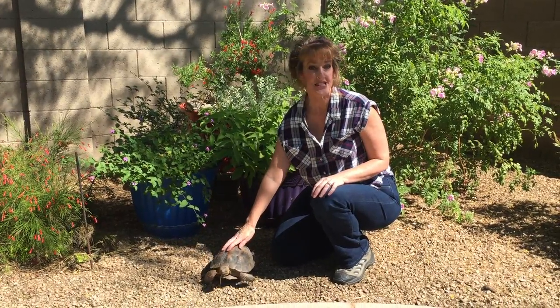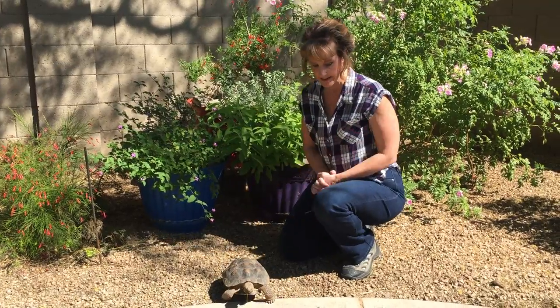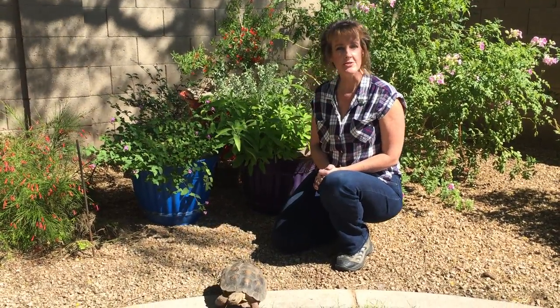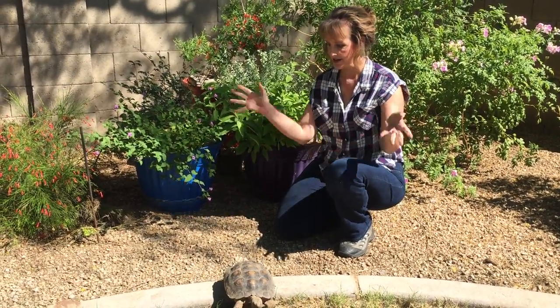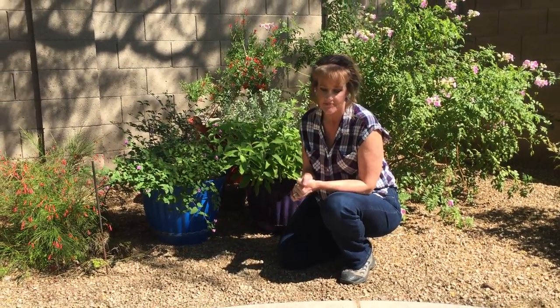Hi, I'm Noelle, otherwise known as AZ Plant Lady, and with my tortoise, Aesop, who likes to help me garden from time to time. He's always coming out of the shrubbery when I'm out here to see what I'm doing.